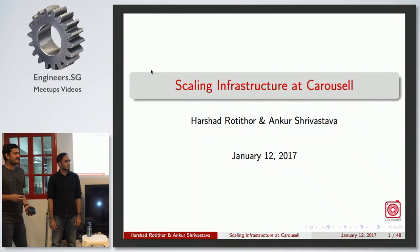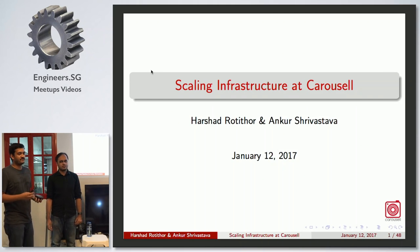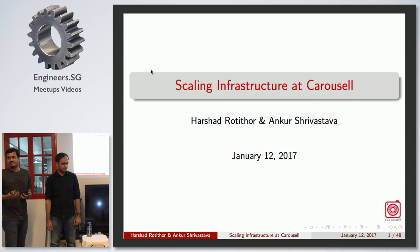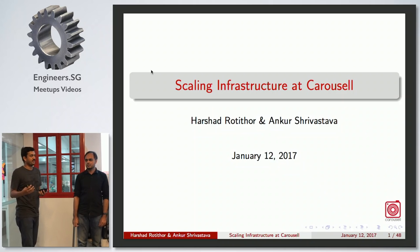Welcome everyone. This is the tech talk that we are doing. You guys would have already noticed, if you have been using Carousel for a while, that the app has increased in performance and the downtime has gone down. You would have been noticing some changes. So here we are going to share about what we did and how we went about it.